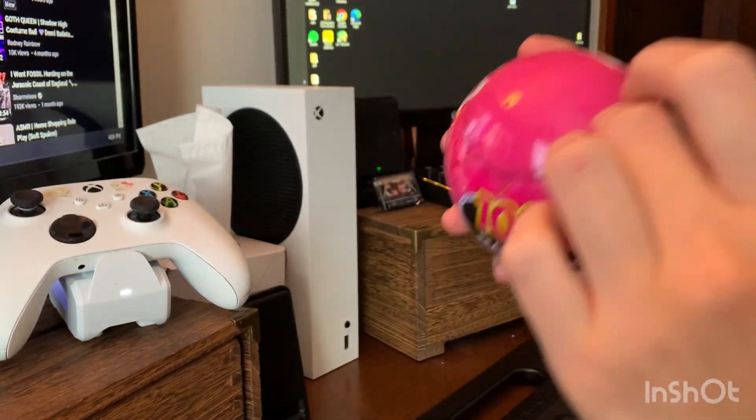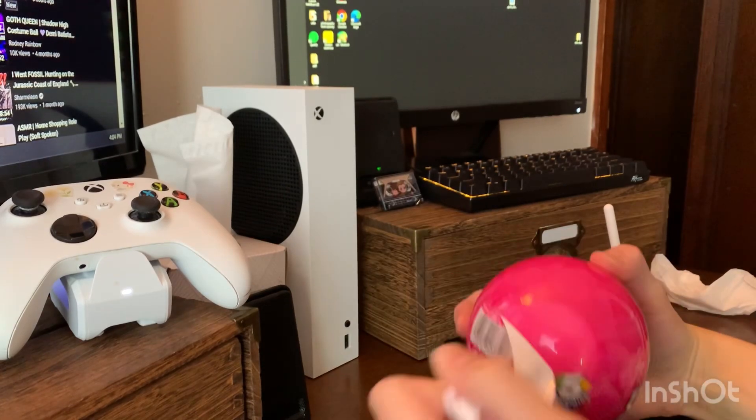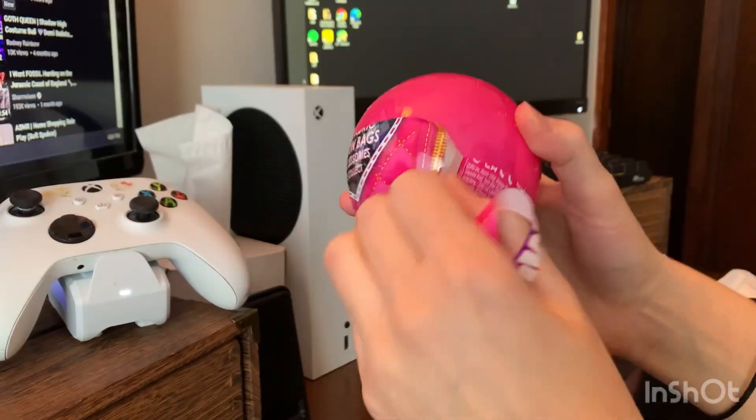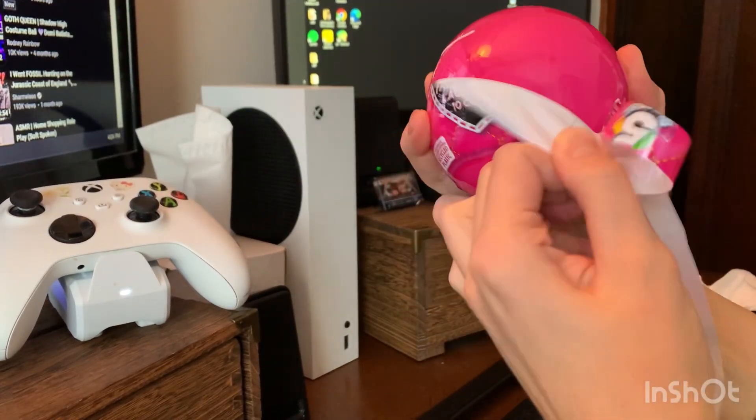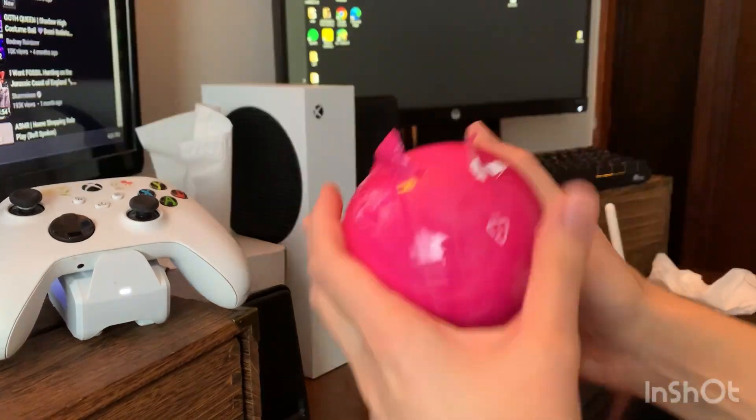Hey guys, and welcome to another video. I saw these in Target the other day — these mini fashion balls — and I just couldn't resist myself. They are so cute.